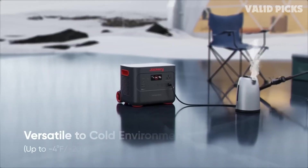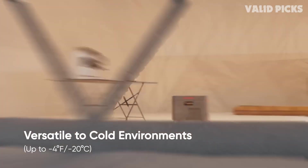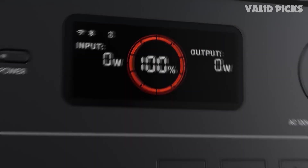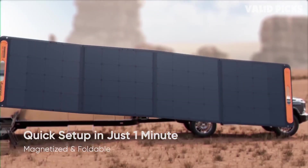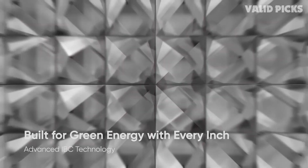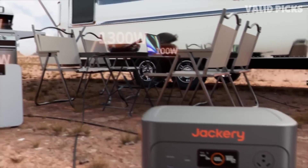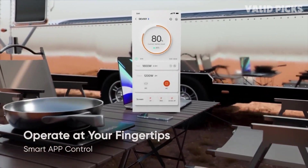It can handle temperatures as low as minus four degrees Fahrenheit. Since cold temperatures heavily impact battery life, it has a smart system that decreases the amount of power drawn according to battery level to give you as much juice as possible. As for ports, you get a ton of them including 2x USB-A, 2x USB-C, 4x AC ports, a heavy-duty appliance port, and a 12V car port. You can charge it fully from a wall outlet in about 2.4 hours, while solar charging — which can go as high as 1200 watts — will do it in about three and a half hours.